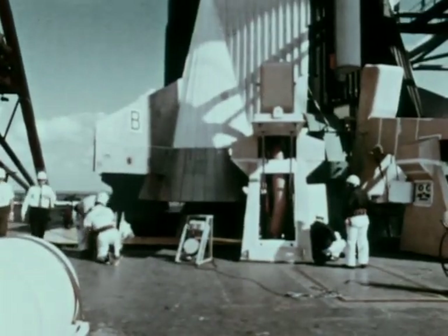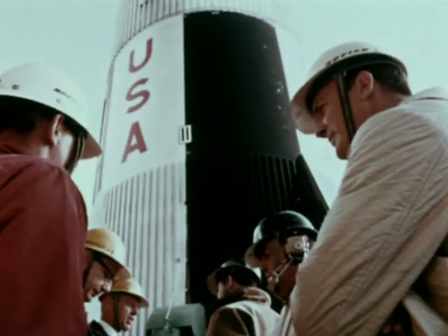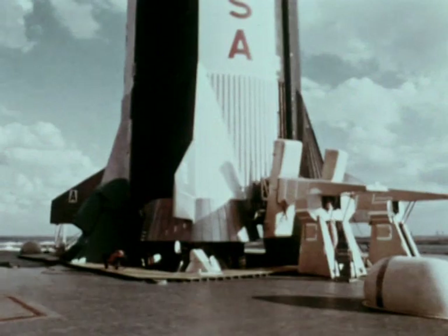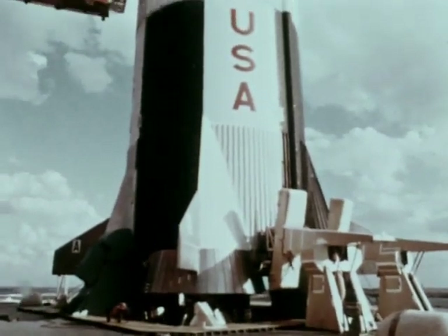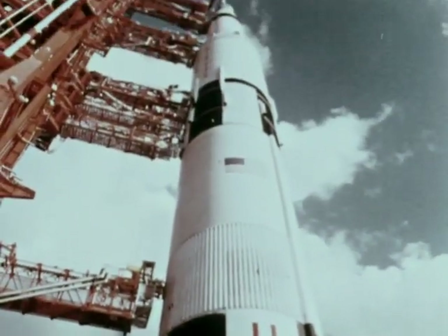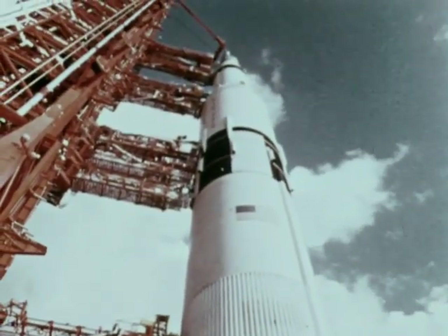A first stage assembled in Louisiana using parts from Kansas, Missouri, Washington and many other states. A second stage shipped to the Kennedy Space Center in Florida through the Panama Canal from California, with a stopover in Mississippi for testing.